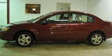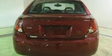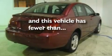Its top features include a rear window defroster, a 4-speaker stereo system, a CD player, an engine immobilizer theft deterrent system, 12-volt power outlets, privacy glass, OnStar, a passenger side airbag, door reinforcement beams, and this vehicle has fewer than 48,000 miles on the odometer.